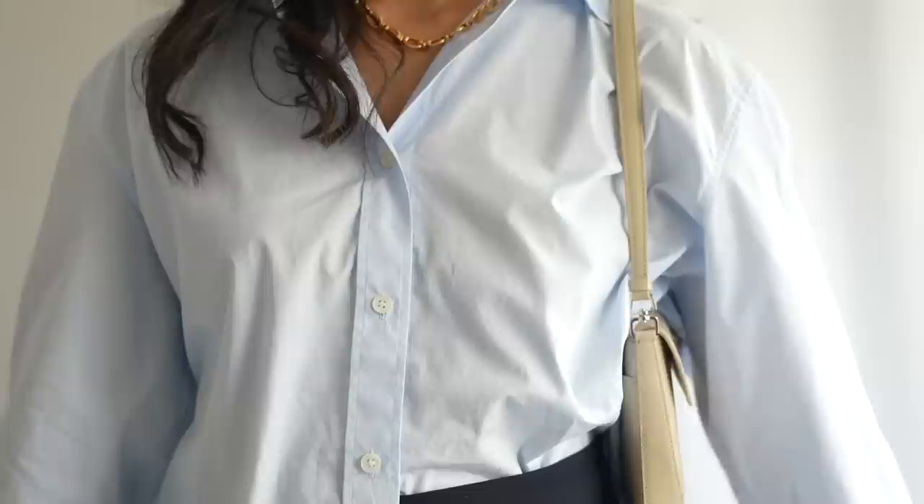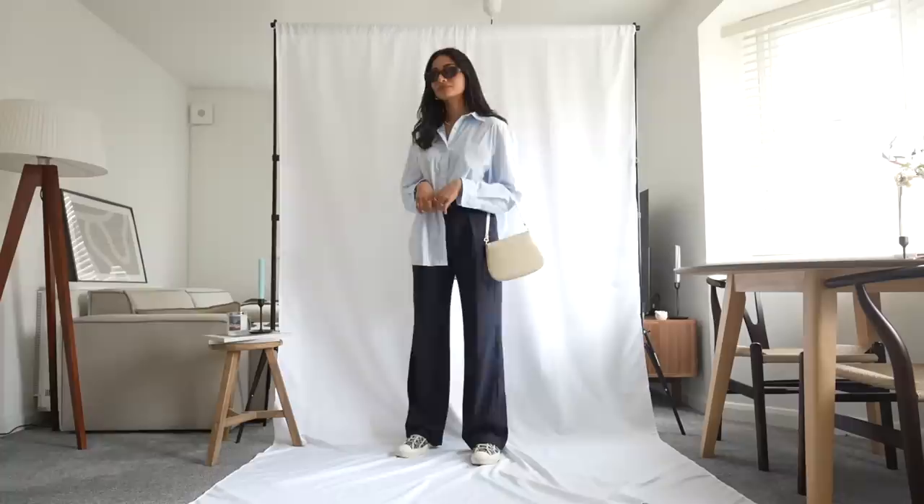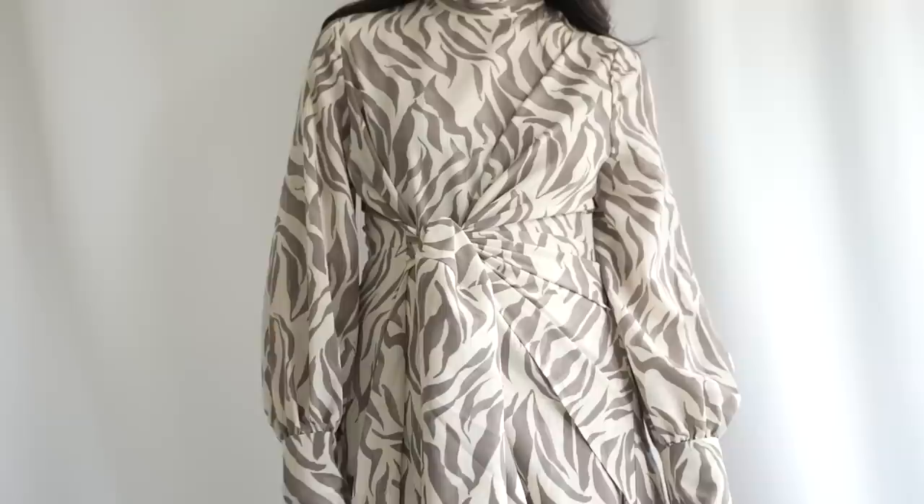I find that nude complements blue so well, so I've opted for a really simple and chic bag that will just pull the whole look together. And for those days where we're blessed with a little bit of sun over here in the UK, I can't forget my sunglasses.